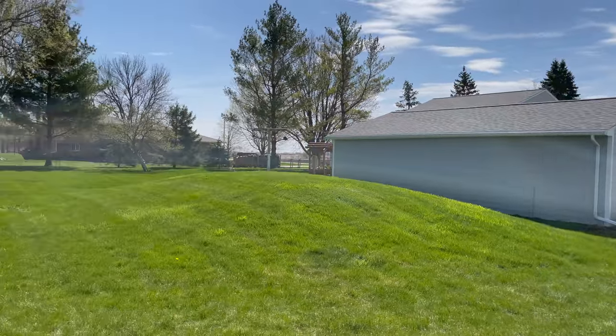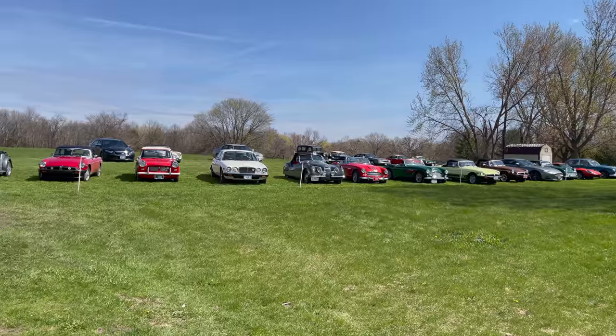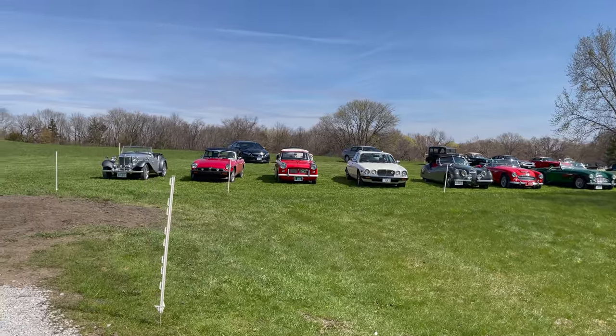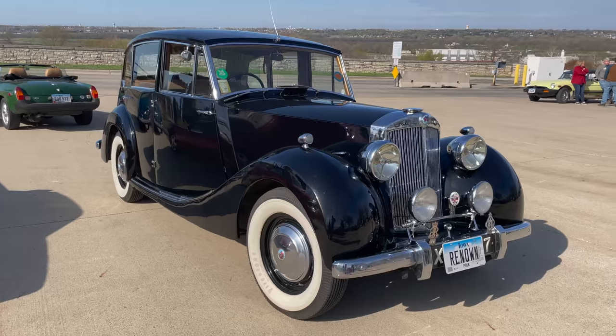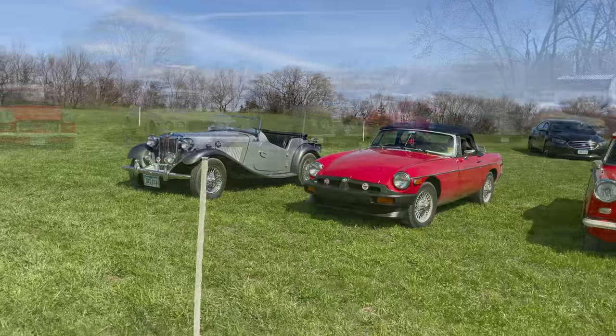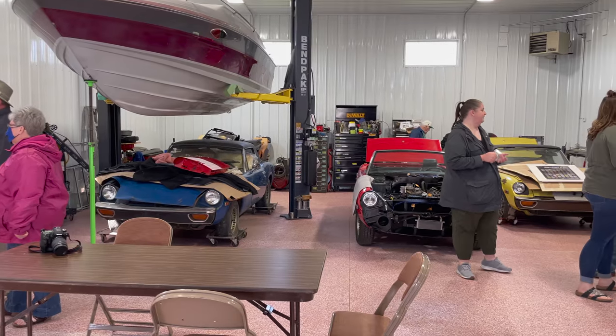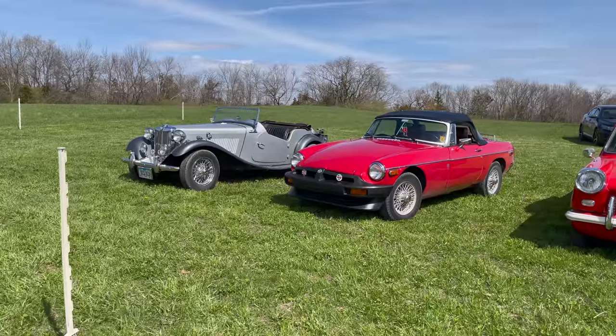This is our stop before we go to lunch. They made a nice little spot for us to park all of our cars in the backyard. Unfortunately, I heard that the Renown limousine broke down — a fan belt went out on it and it did not make it here.